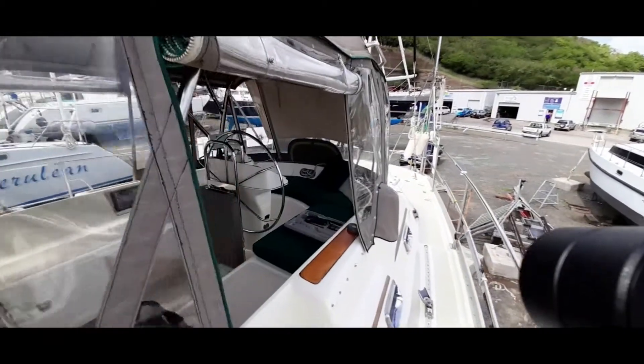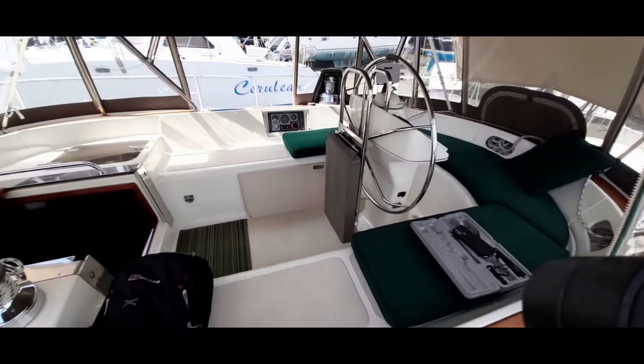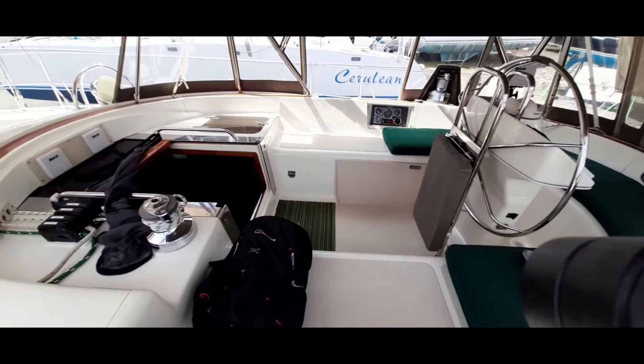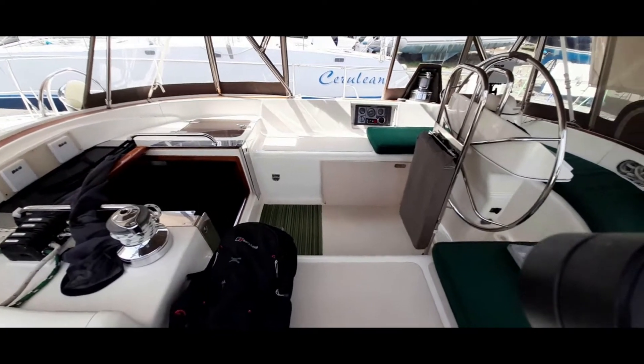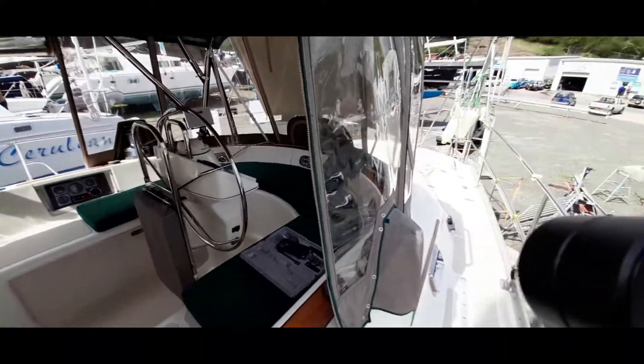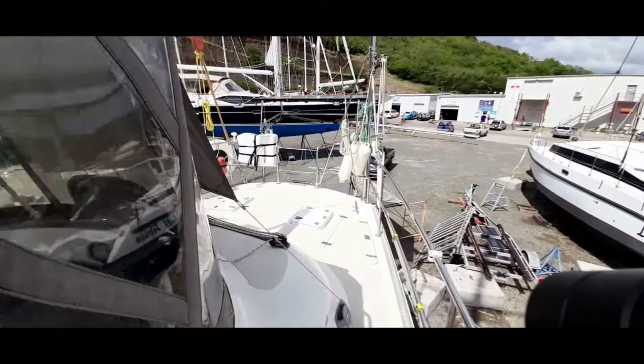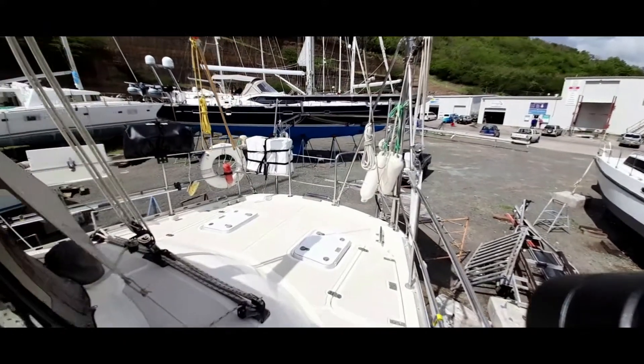A nice sized cockpit with a folded cockpit table, and then looking back onto the aft deck again with a lot more deck lockers in place.